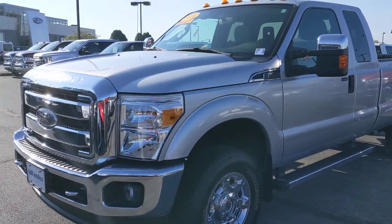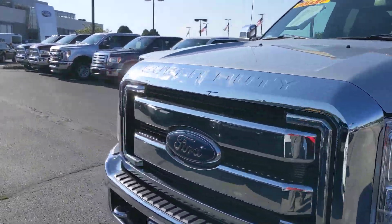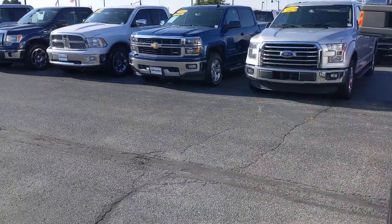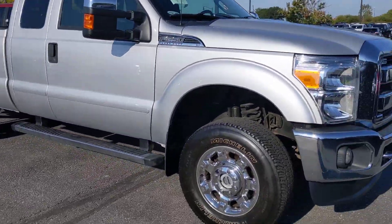Morning, this is Mike Parham with Bill Estes Ford. You inquired about this '14 Super Duty. Thought I'd take you a quick video of the vehicle.